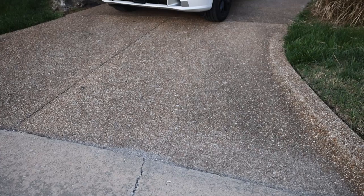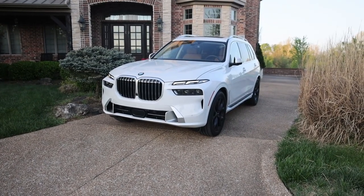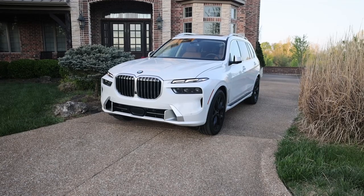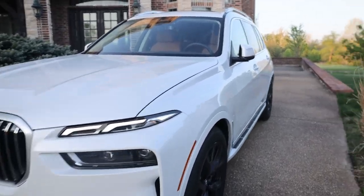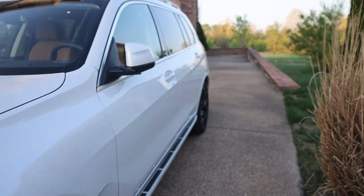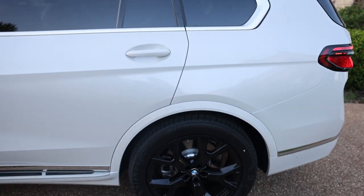Hey guys, welcome back to my channel. I was lucky enough to get one of the first 2024 builds on the X7. This color is mineral white metallic and I absolutely love it. I got black wheels to go along with it.